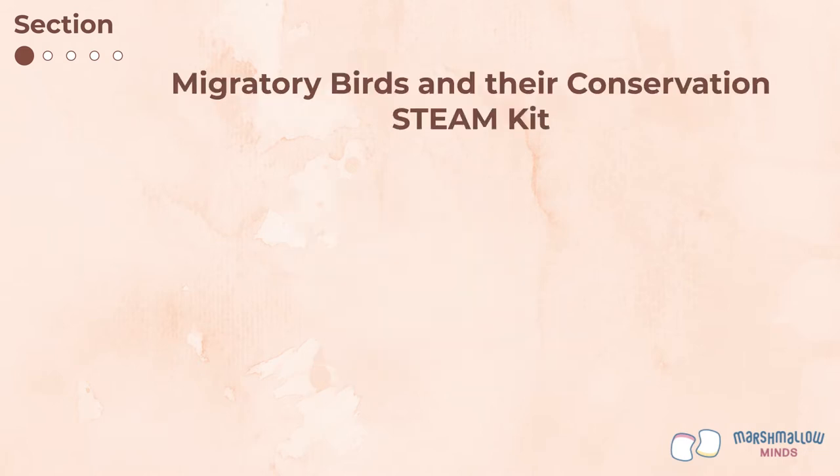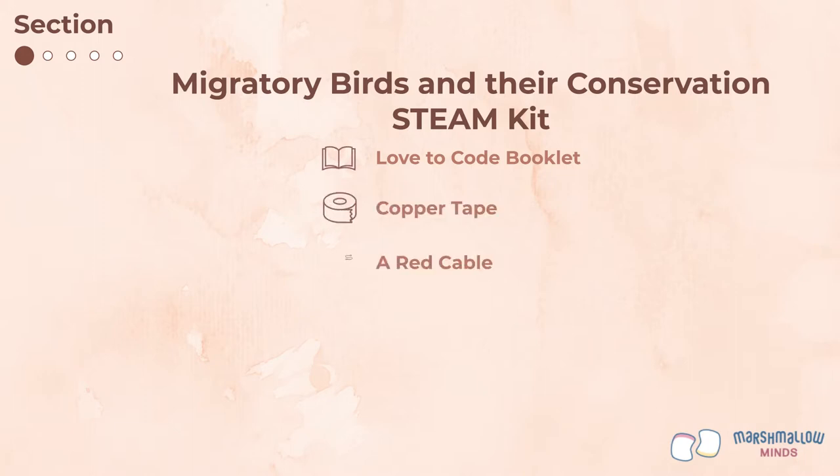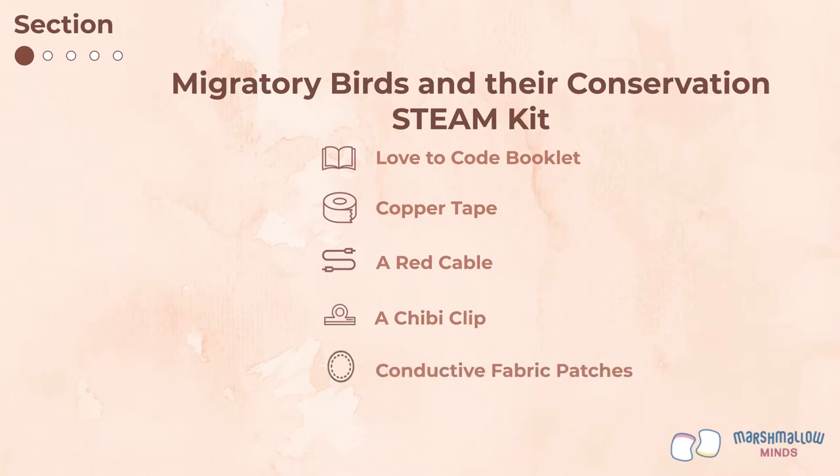In your STEAM kit, you will find a Love to Code booklet, copper tape, a red cable, a chibi clip, conductive fabric patches which look like small ovals, and LED stickers which look like white triangles.